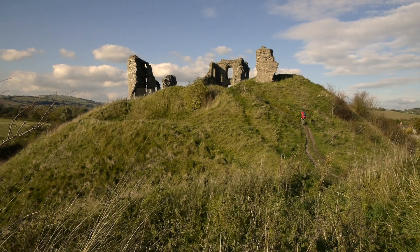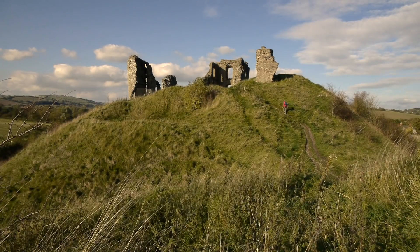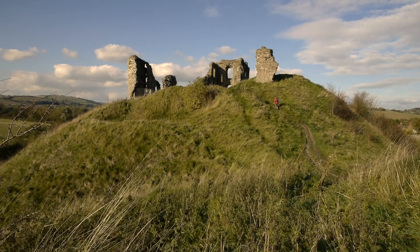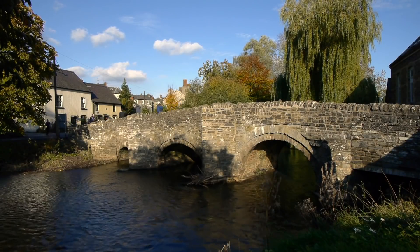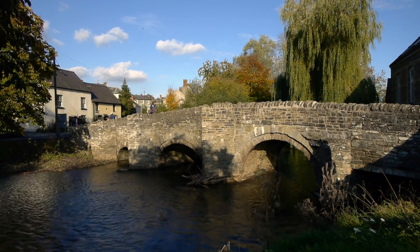The 12th century Norman Castle, which was destroyed by Welsh Prince Owain Glyndŵr in the 15th century, lies on a mound overlooking the town. In his book A Shropshire Lad, A.E. Housman described Clun as the quietest place under the sun.